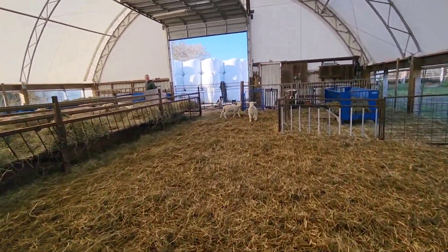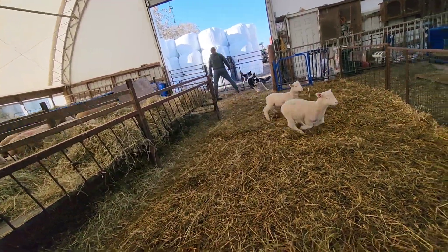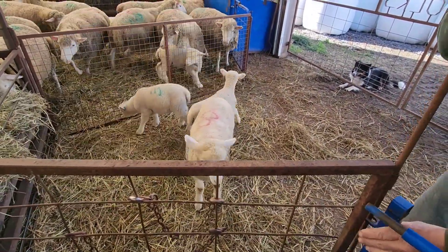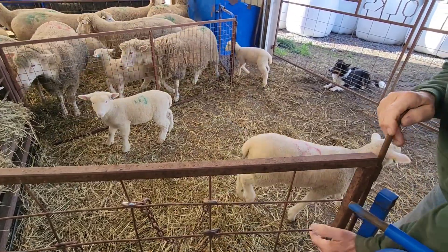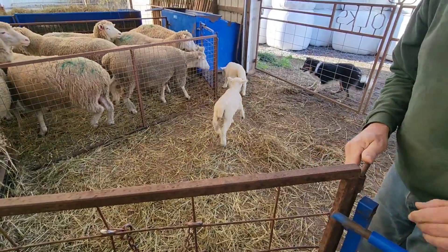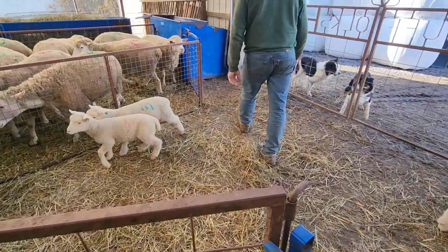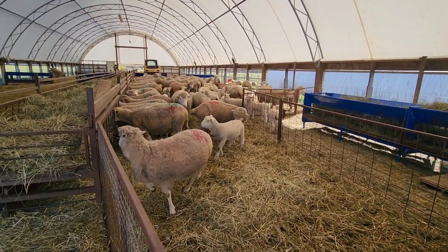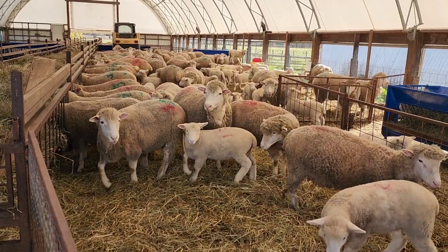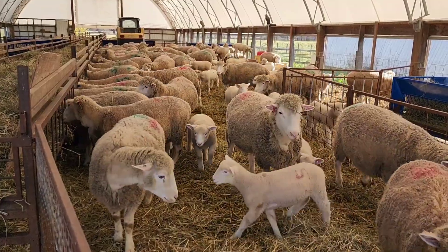All the mums and lambs are in here. It's going to be pretty crowded, but they'll get used to it — just kidding. We would never leave our sheep this crowded, ever.